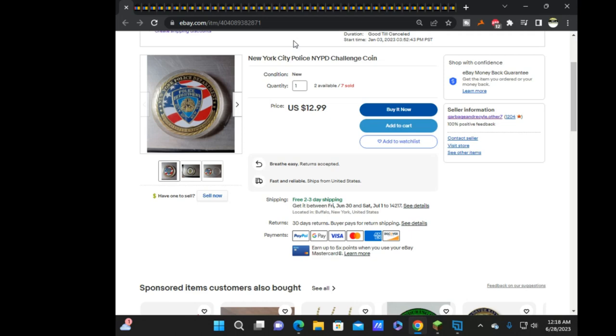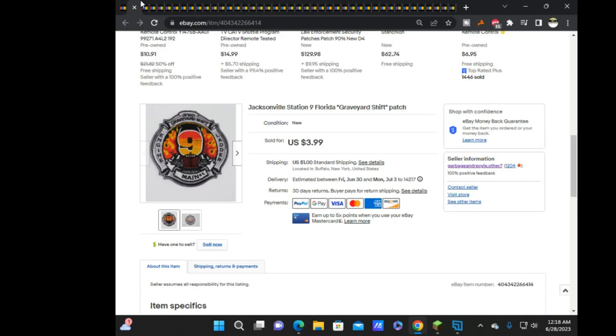Starting off, we have an NYPD challenge coin — sold it for $12.99. And next are these upcoming ones.